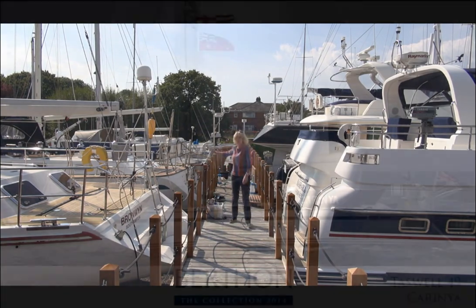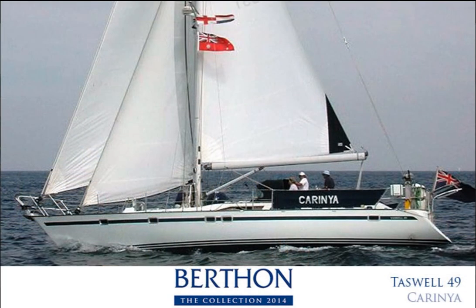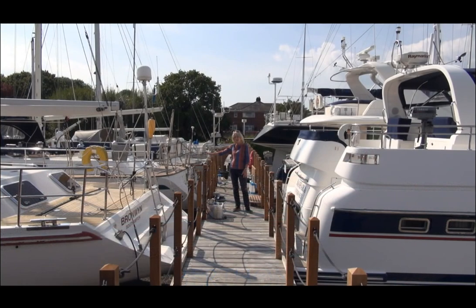Just behind her is a Taswell 49. Carina was sold by Berthon to her current owner who has sailed her in the Mediterranean and in local waters, and at £225,000 this yacht is really a great boat for blue water cruising.